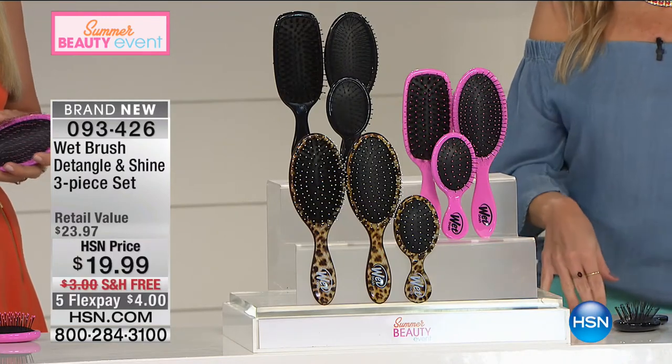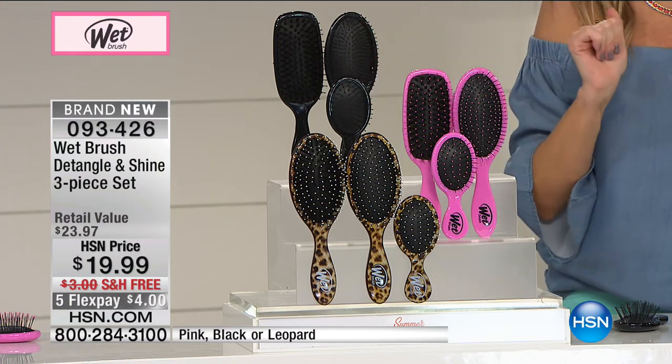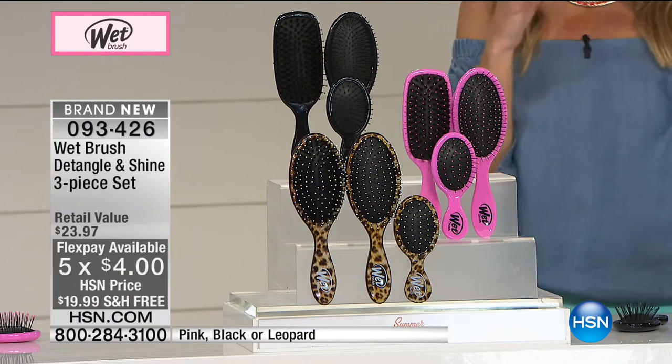You have it in three different color choices — black, pink, and leopard. This is about detangling and minimizing breakage in your hair. If you flat iron, if you curl, if you do all those things to your hair — when you brush your hair, is it getting caught? Is it detangling? Is it breaking? Not with the Wet Brush. It is the number one brush in the entire world.